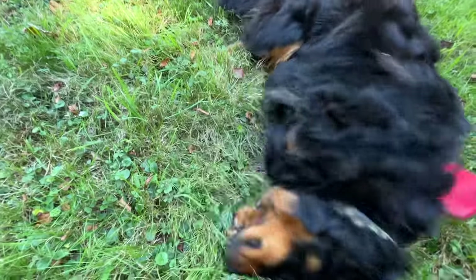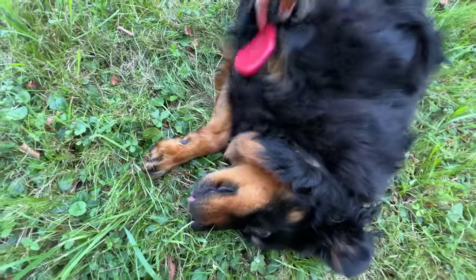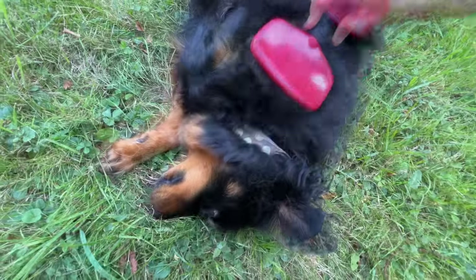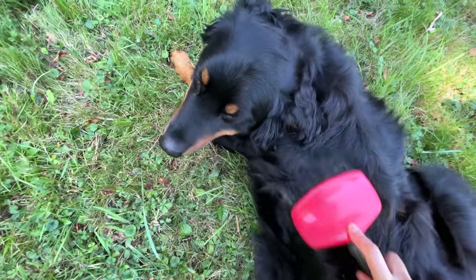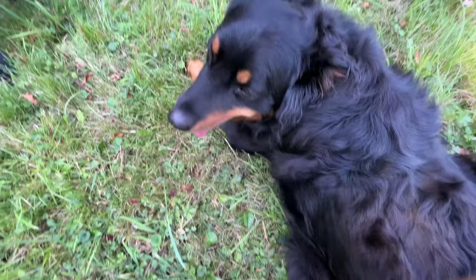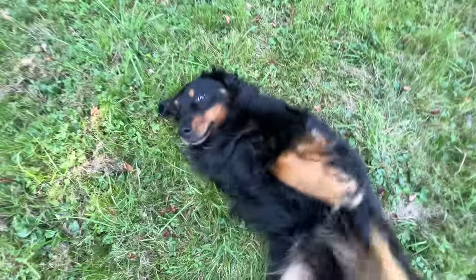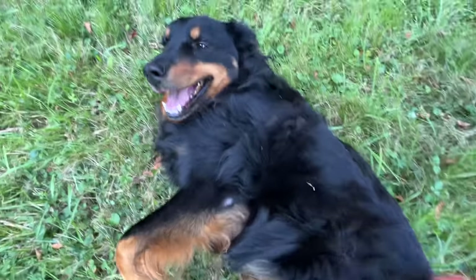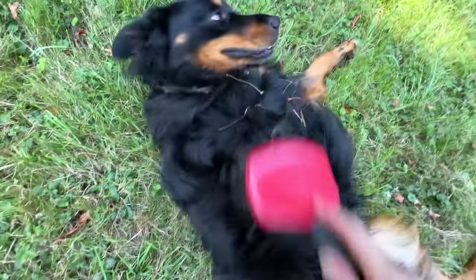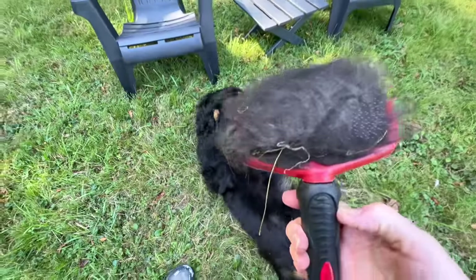Enzo needs a good brushing — this is his favorite thing. He's hard to brush because he wiggles around a lot. Not too much fur. Have you been saving it all up? He gets so excited he starts to kick, so I have to keep my distance. Oh my god, look at all this fur!